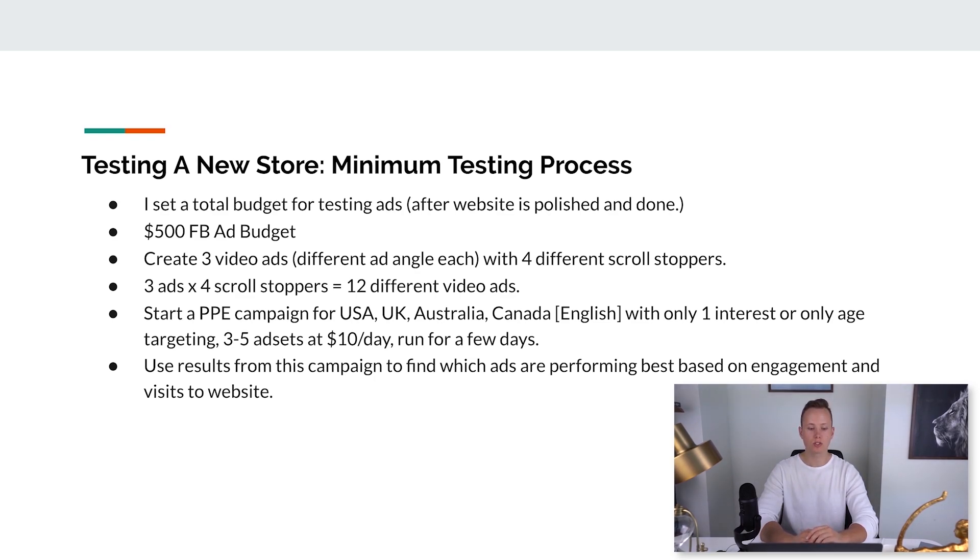Now you have 12 different videos to test and you don't know which will be best for getting purchases, so we start a PPE (pay-per-engagement) campaign — that's the engagement objective on Facebook. You want to target USA, UK, Australia, and Canada with English-language targeting. Put one interest per ad set, or instead use age targeting (like 18 to 65, or more specific if your product targets seniors or young people). Try three to five ad sets at $10 a day with the 12 different video ads in each ad set, and run them for a few days.